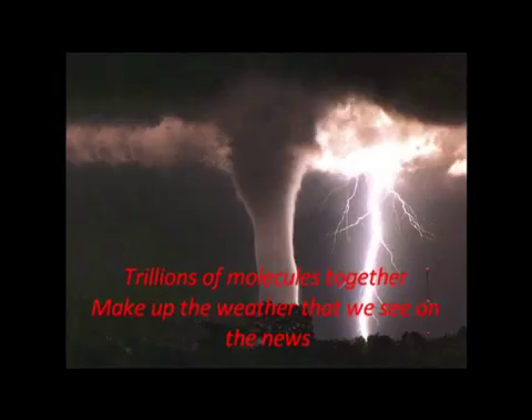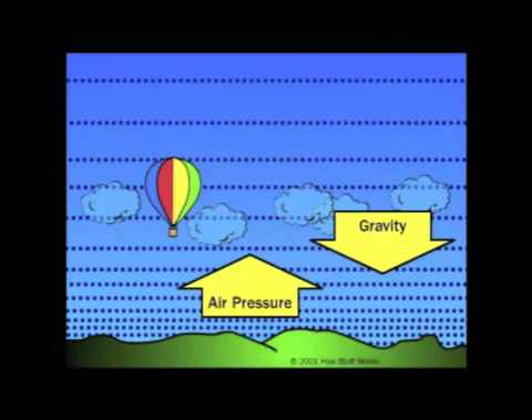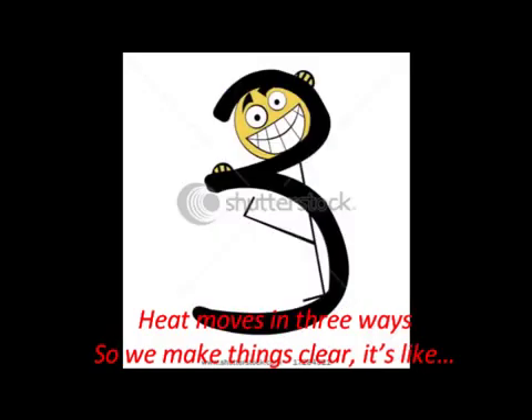Trillions of molecules together make up the weather that we see on the news. It's how they measure the pressure of the air and the temperature, but convection is how it got there in the atmosphere, so don't be scared. Heat moves in three ways, so we made things clear.